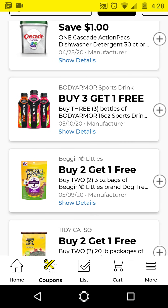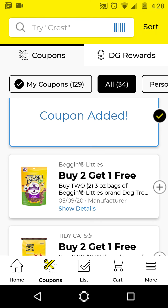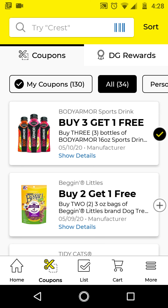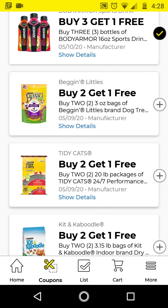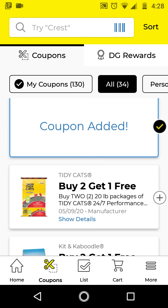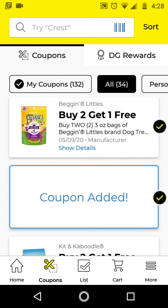The Body Armor — these are buy 3 get 1 free, so I'll go ahead and clip this. A family member of mine really likes this product. And the Begging Littles — these are buy 2 get 1 free, so I'm going to go ahead and clip this, along with the Tidy Cats, if you want to do an all-pet deal.